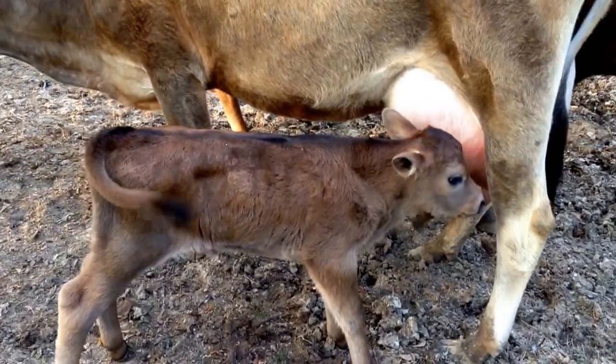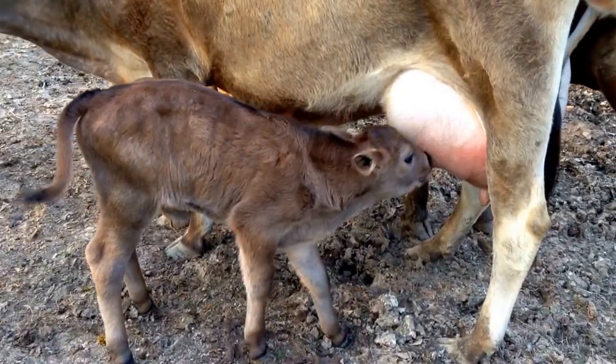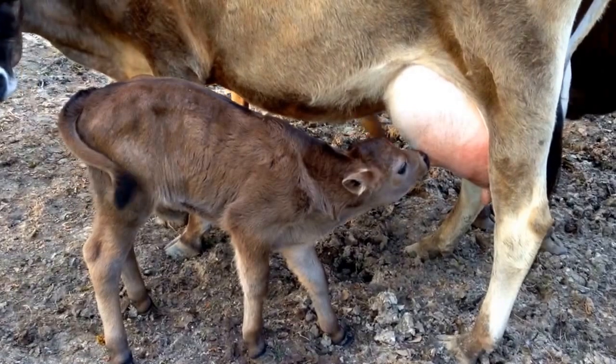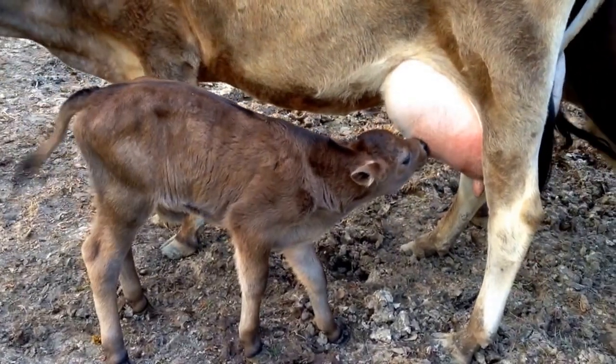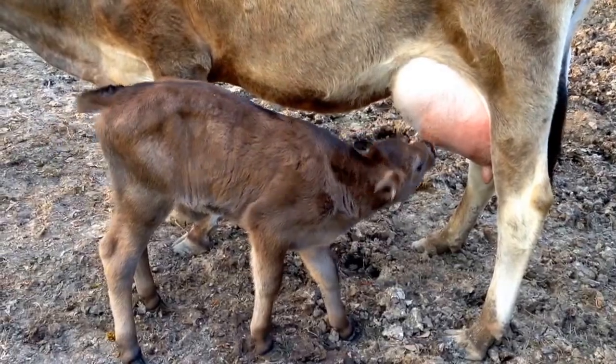I'm fixing to try to do that now — just try to milk it out as often as we can. Really, kind of the best thing you can do for mastitis is keep it flowing. So we'll see. But baby Lamar is doing well.